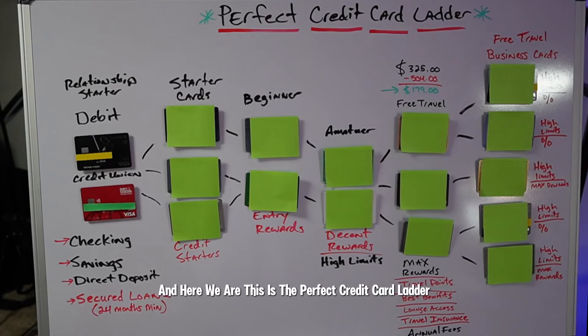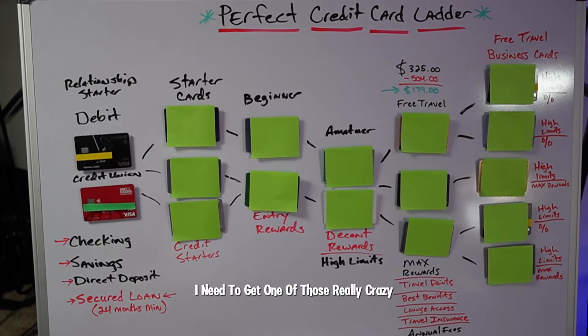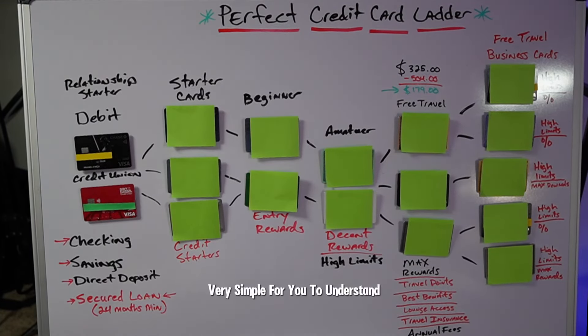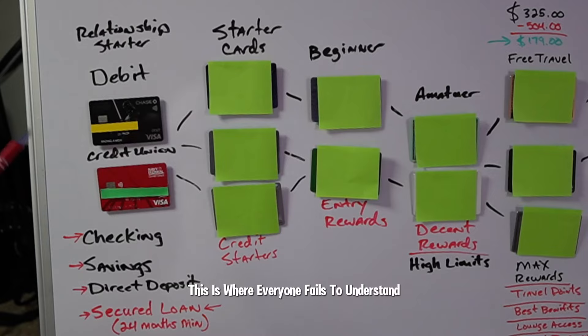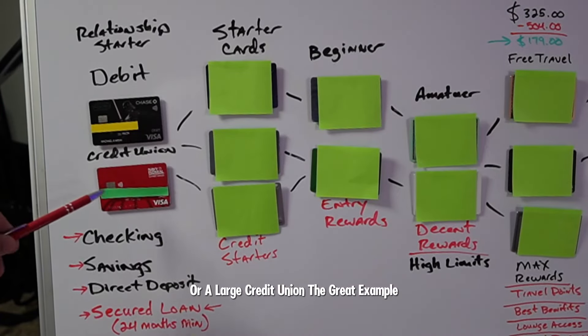Here we are. Now this is going to start from the very beginning because it's very crucial. We want to keep it very simple. It all starts right here with your debit card. This is where everyone fails to understand how vital this is. This is what we call the relationship starter — we want to start the relationship with a bank or a large credit union.